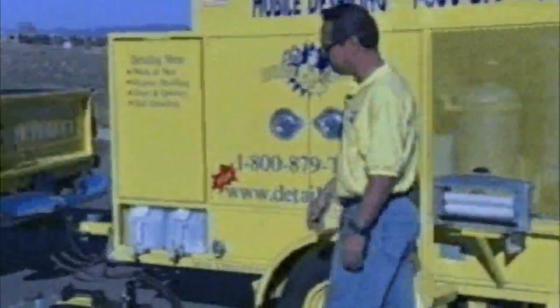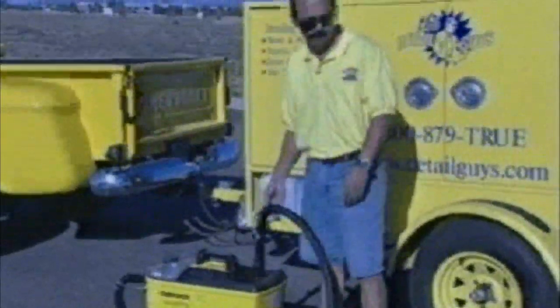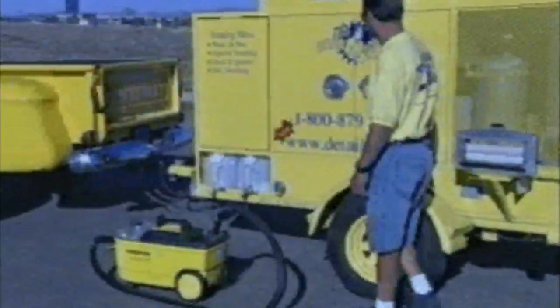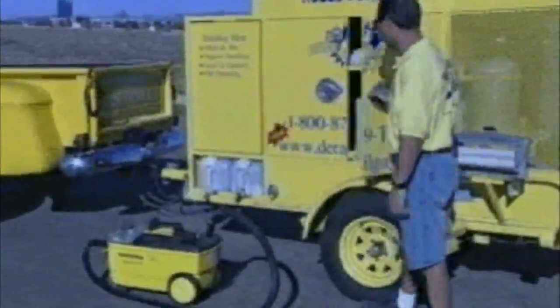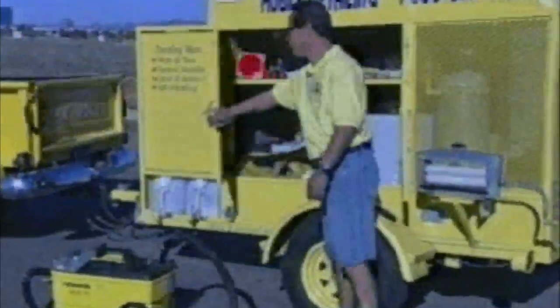Over here, when we do the details, this is what the carpet extractor looks like. We plug it in over here at the back of the unit and give the customer a nice clean carpet with the extractor. Again, we have some more storage — access and storage.